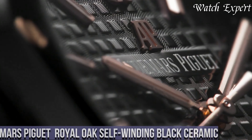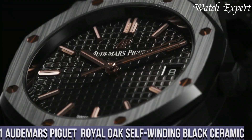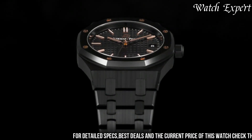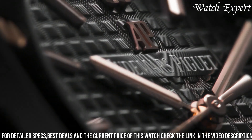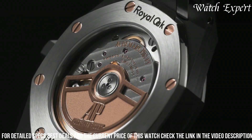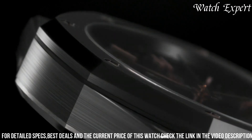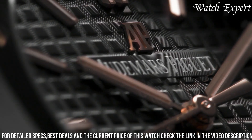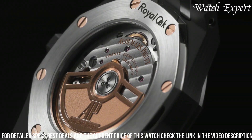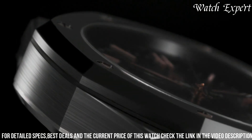Number 1: Audemars Piguet Royal Oak Self-Winding Black Ceramic. This extraordinary timepiece merges Audemars Piguet's iconic design with cutting-edge materials. With a sleek black ceramic case and the signature Grande Tapisserie dial, the Royal Oak Self-Winding Black captures the essence of bold elegance. The dial's meticulous details ensure clear visibility, driven by a precise self-winding movement for exceptional accuracy. Equipped with a ceramic bracelet, it harmoniously blends form and function, offering a harmonious blend of tradition and contemporary allure.